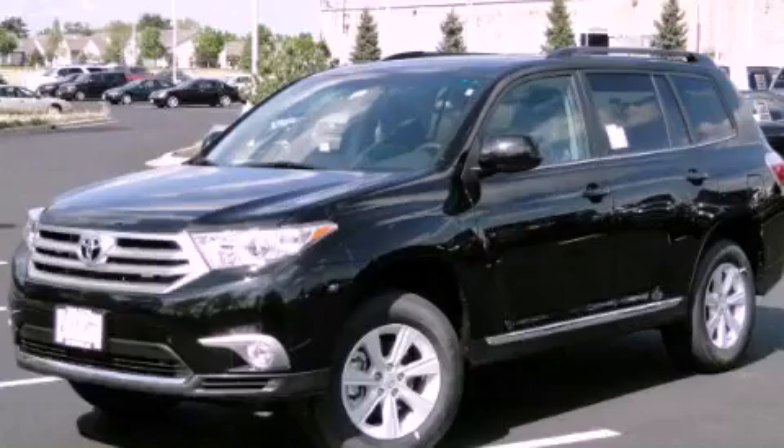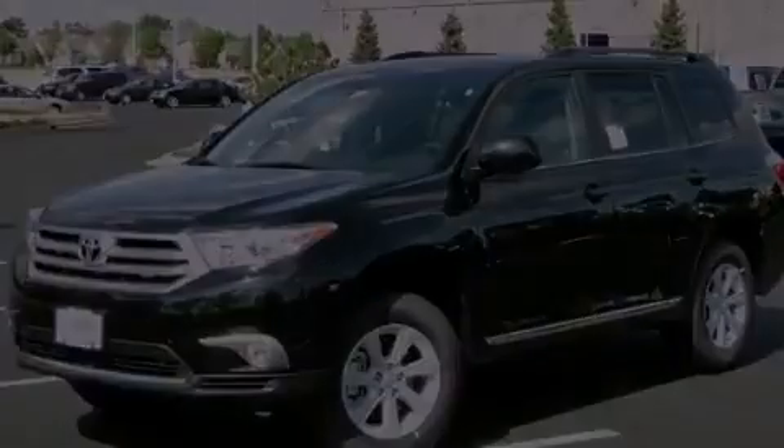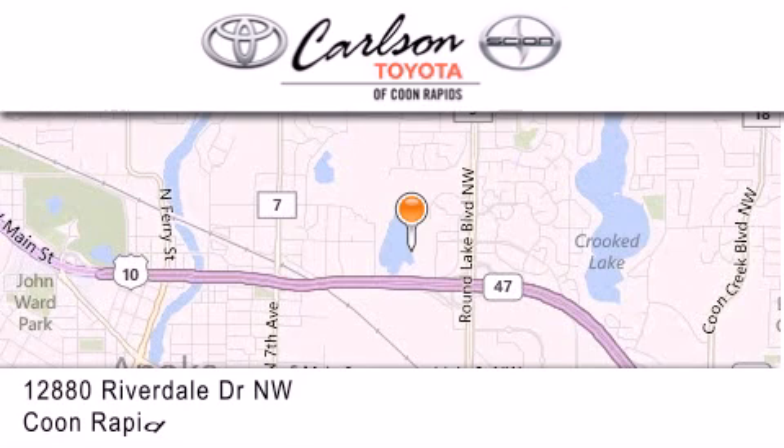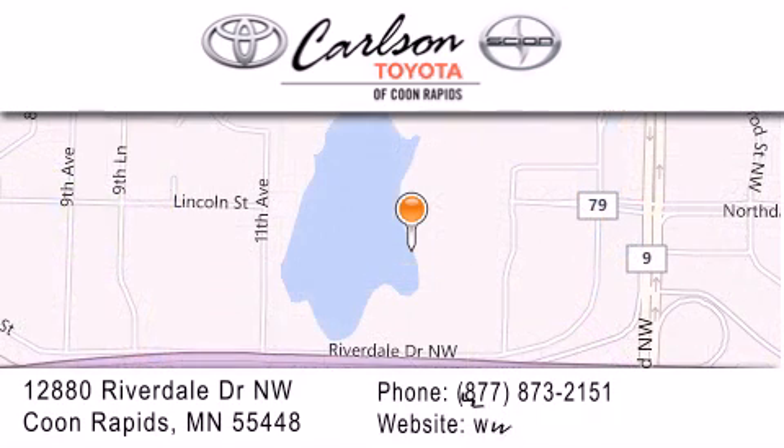Please call us today for more information on this great vehicle. Carlson Toyota is located at 12880 Riverdale Drive Northwest in Coon Rapids. Our goal is to exceed all of your expectations to ensure that you'll return for future visits. Carlson Toyota — you're gonna love us.